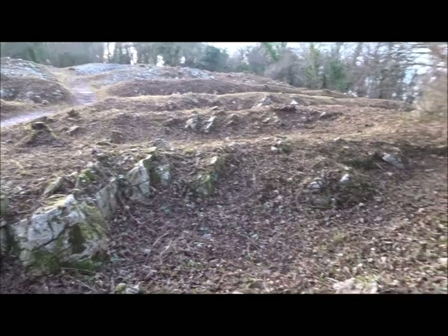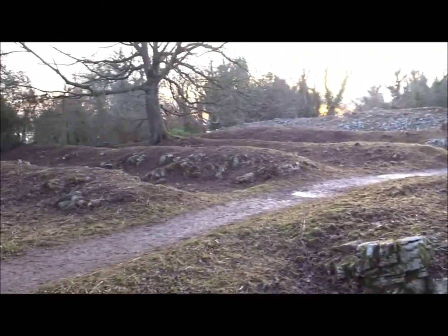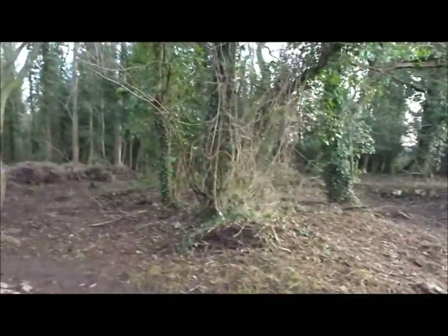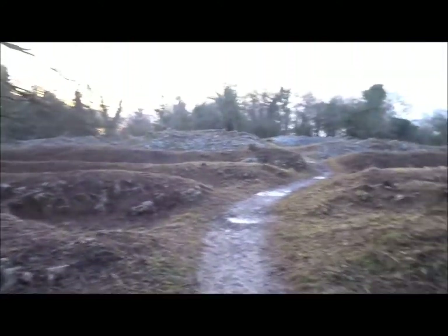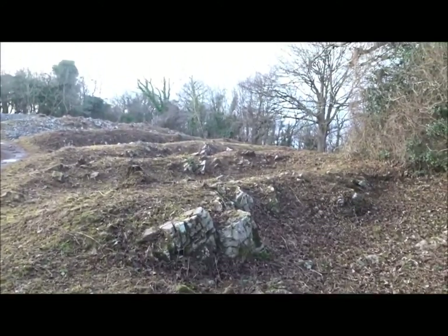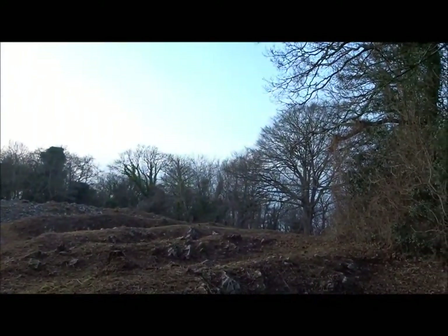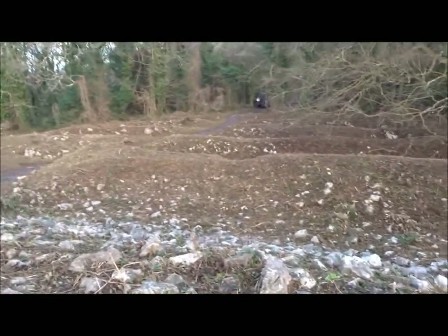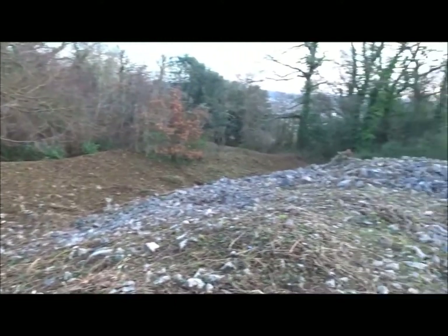They're revealing more of the — I think what they would say is — defensive structures. Of course, you've got the pits, the grain pits and burial pits beyond. Someone's been up here with a strimmer really getting rid of all the growth.